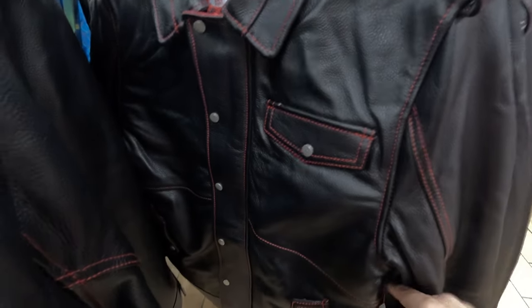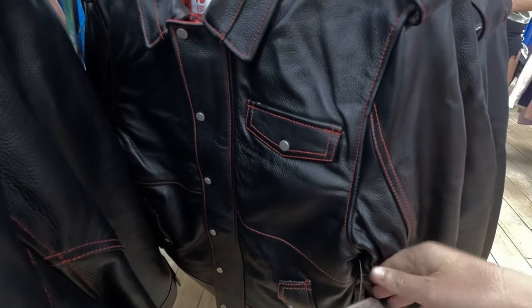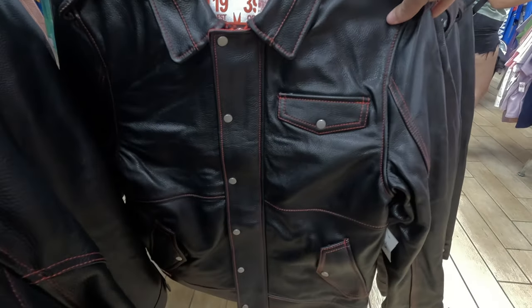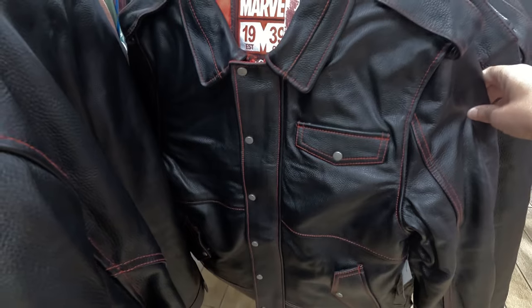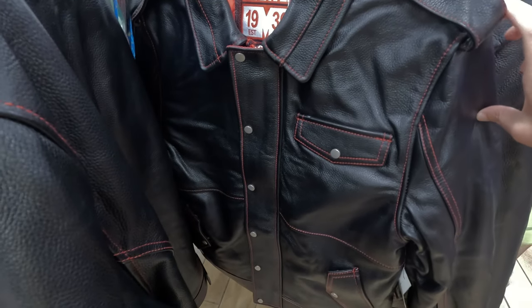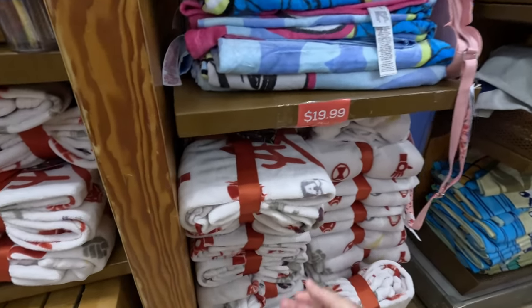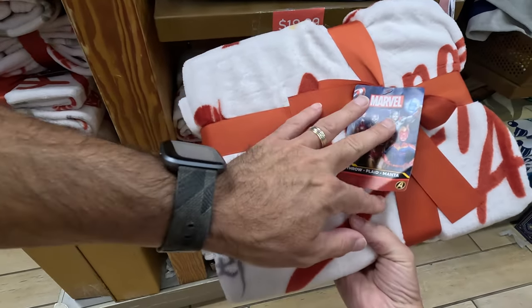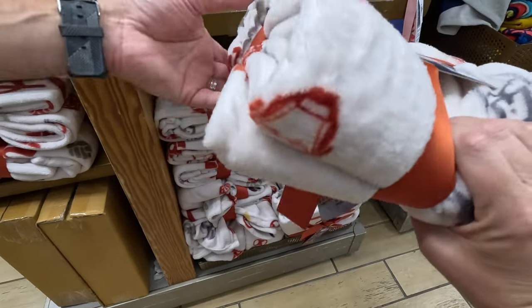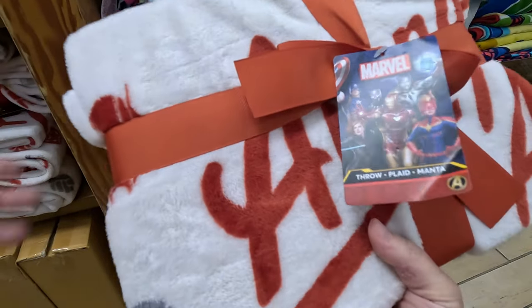Got some Mulan — that's $19.99. So this is crazy: originally $400 down to $50. That's a nice jacket! For anyone that wants to be a Guardian of the Galaxy. And for $19.99 you can have a nice soft Avengers throw — originally $45. It's very soft and, come on, it's Marvel!